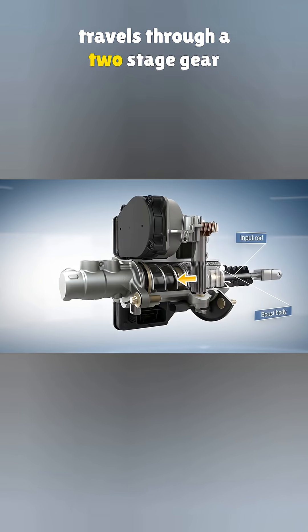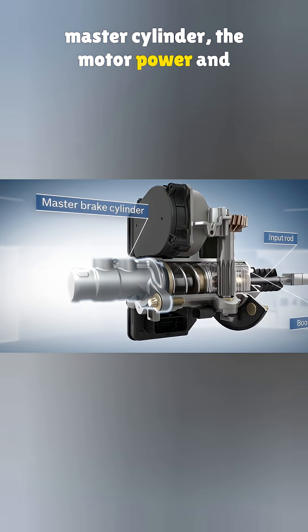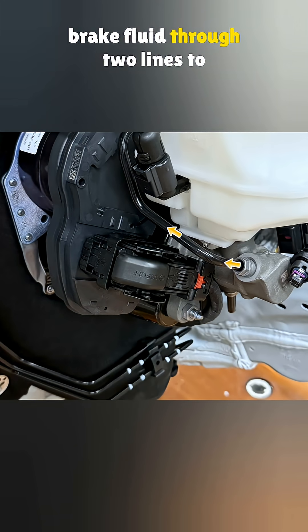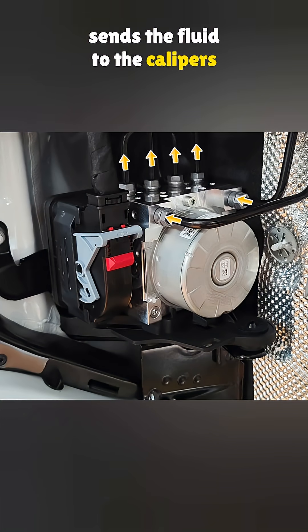That torque travels through a two-stage gear setup, pushing a rod inside the master cylinder. The motor power and your foot pressure work together to move the rod forward, which squeezes brake fluid through two lines to the anti-lock pump. The pump then manages pressure and sends the fluid to the calipers at each wheel.